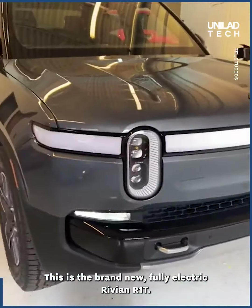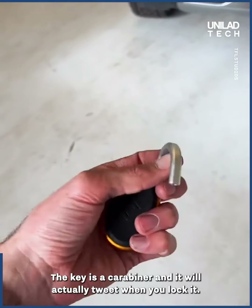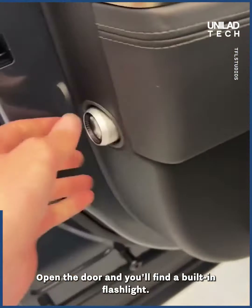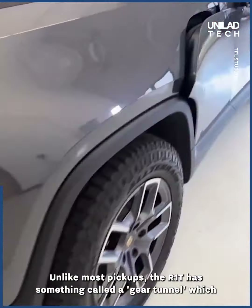This is the brand new fully electric Rivian R1T — check out the insane gadgets and gizmos. The key is a carabiner and it will actually beep when you lock it. Open the door and you'll find a built-in flashlight.